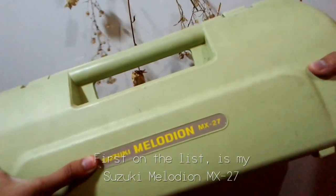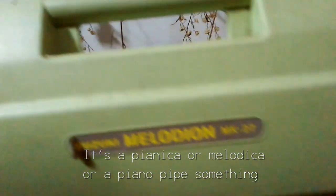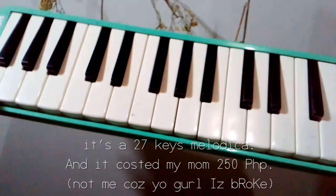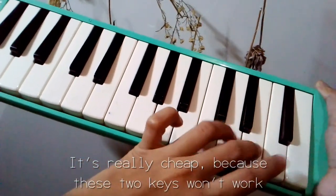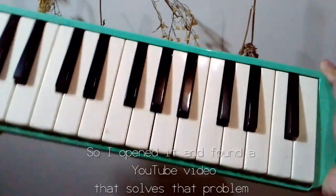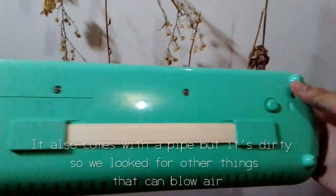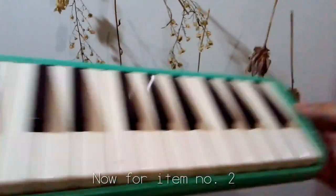First on the list is my Suzuki Melodeon MX-27. It's a pianica or melodica — a 27-key melodica — and it cost my mom 250 pesos. It's really cheap because two keys won't work, so I opened it and found a YouTube video that solves that problem. It comes with a pipe but it's dirty so we looked for other things that can blow air.